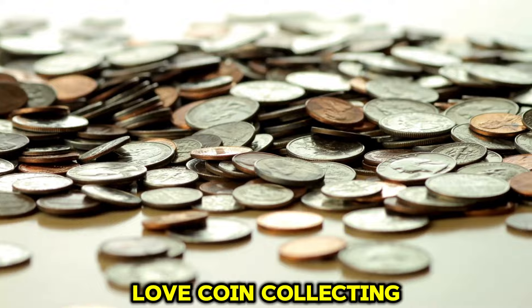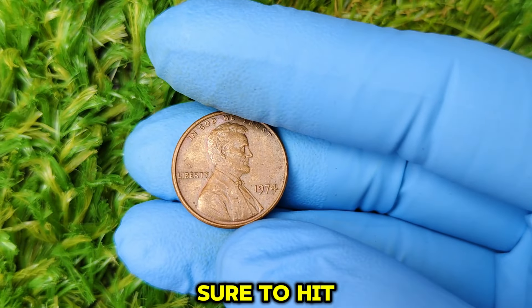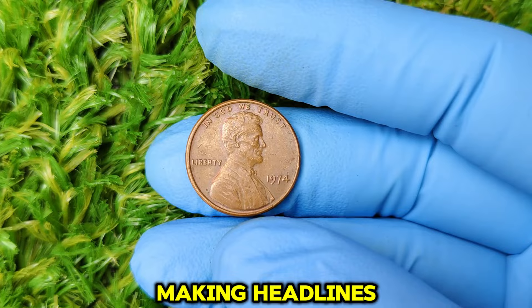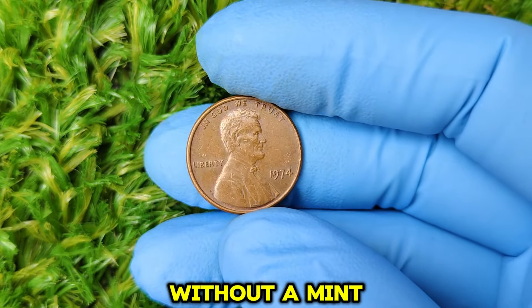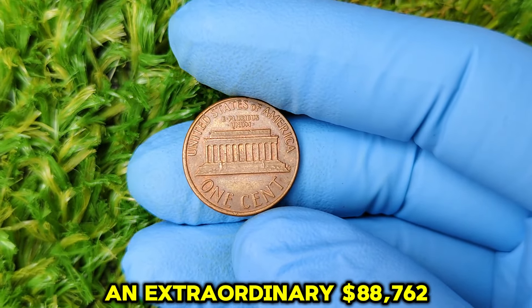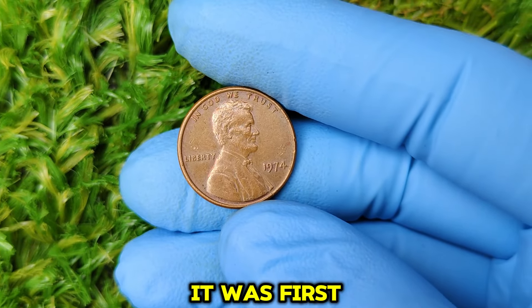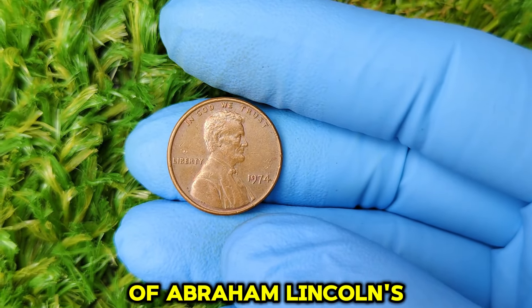If you love coin collecting or just have a curiosity for valuable rare finds, make sure to hit that like button and subscribe for more videos. Today we're exploring a coin that's making headlines — an ordinary-looking 1974 Lincoln penny without a mint mark that's now worth an extraordinary $88,762. The Lincoln penny has a rich history that dates back to 1909 when it was first introduced to celebrate the 100th anniversary of Abraham Lincoln's birth.